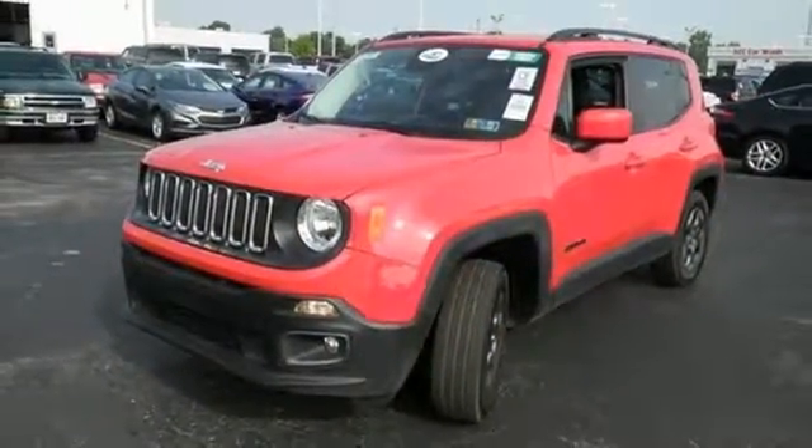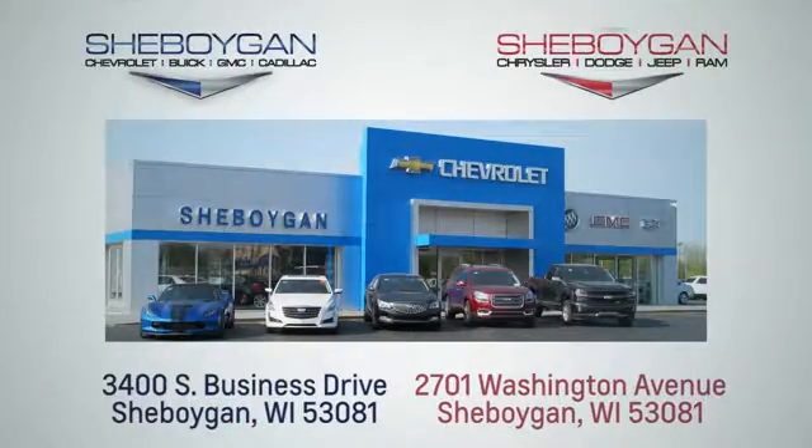Check this one out today. Choose Sheboygan Auto. We're conveniently located at 3400 South Business Drive or at 2701 Washington Avenue in Sheboygan, Wisconsin. Sheboyganautos.com